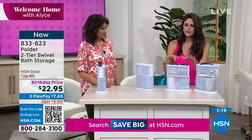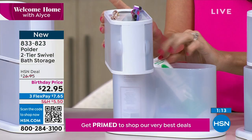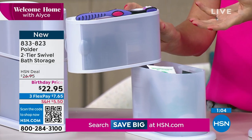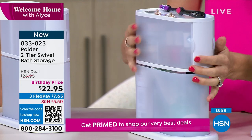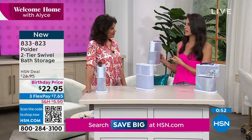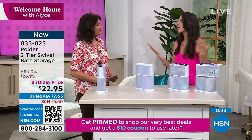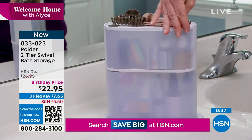When you wash your hands and take off your wedding ring or accessories, put them somewhere they're not going to fall down the drain. It's a very cool gift to give somebody, especially if they have a new home. Or maybe they're going off to college and don't have a lot of space — at only two pounds they can take it to the group restrooms and bring it back. Polder is a family-owned company with great quality. The two-tier swivel bath storage is $22.95.